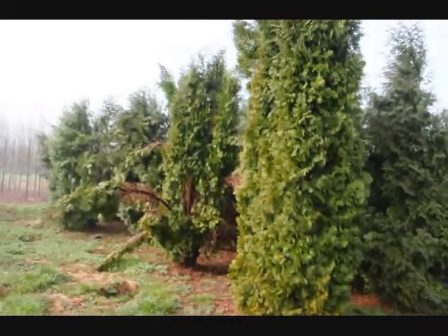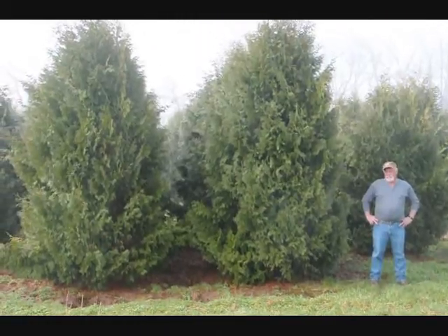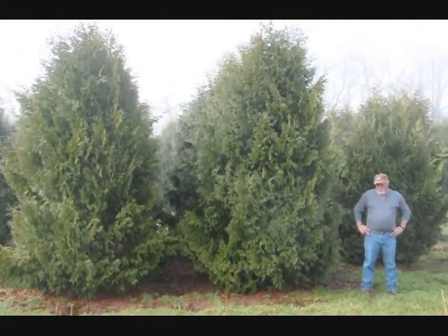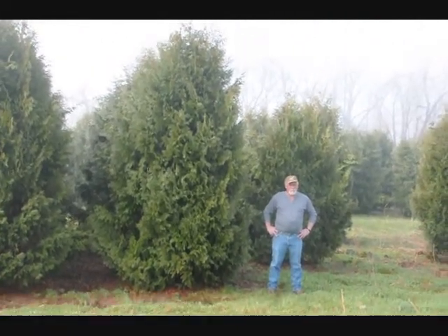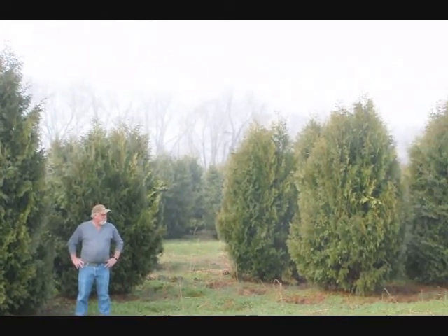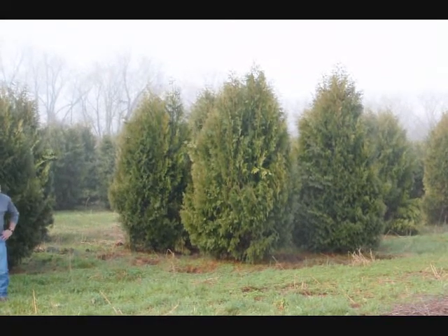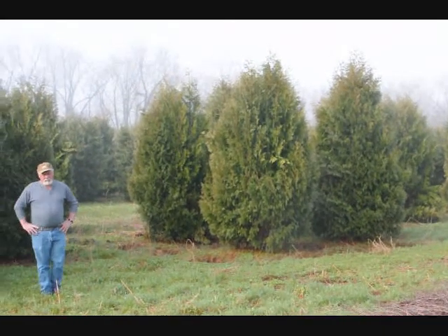Give us a call at 215-651-8329. These are 12 to 14 foot Niagara arborvitaes and you can see they are nice and full. Give us a call if you want some real big Niagara arborvitaes at 215-651-8329.